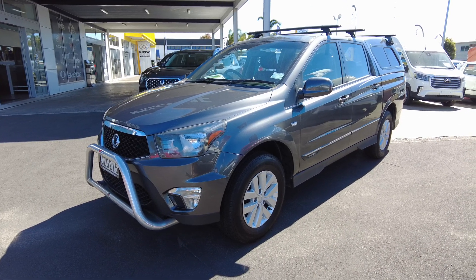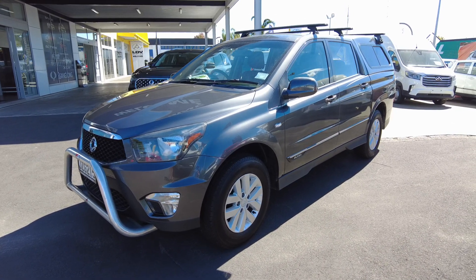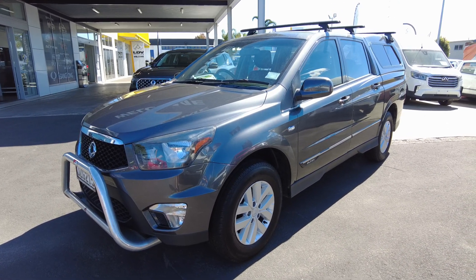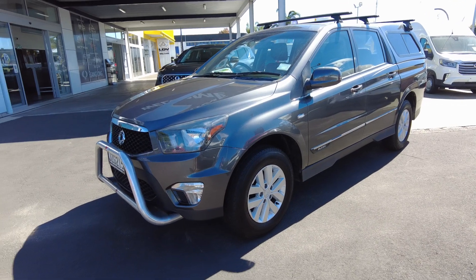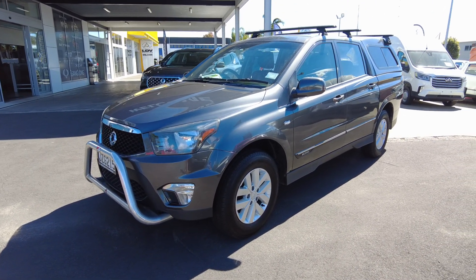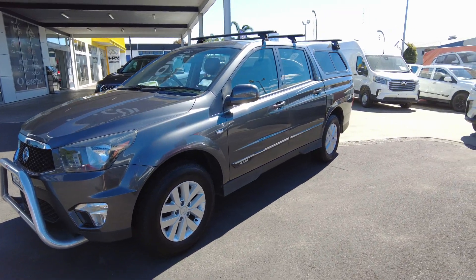Hello Trade Me viewers. Welcome back to Western Sanyong and LDV located at 126 Central Park Drive in Henderson. In front of us we have a 2016 Sanyong Action Sport.